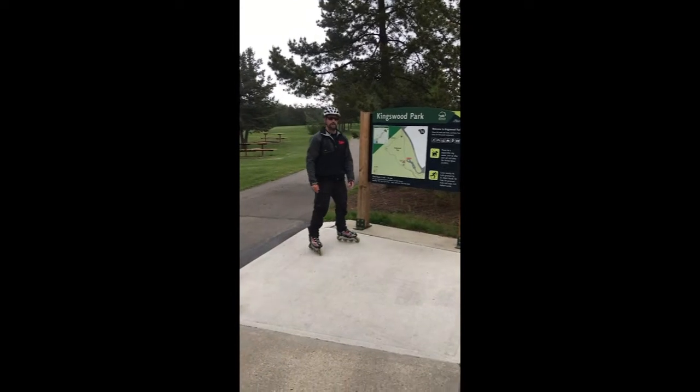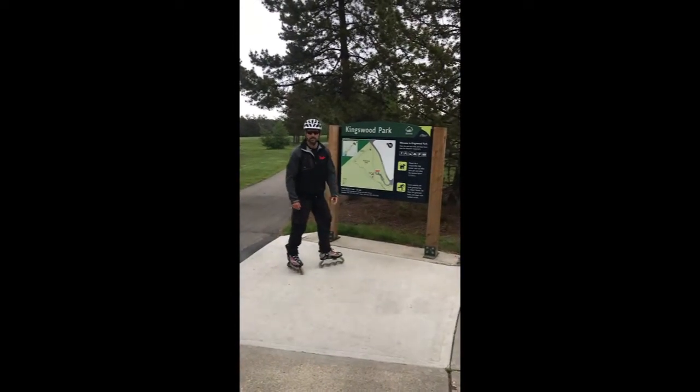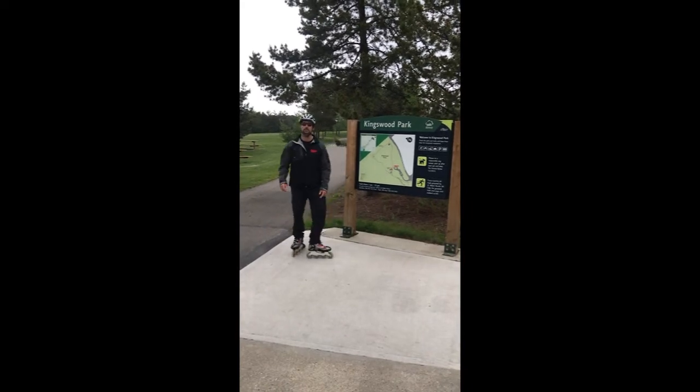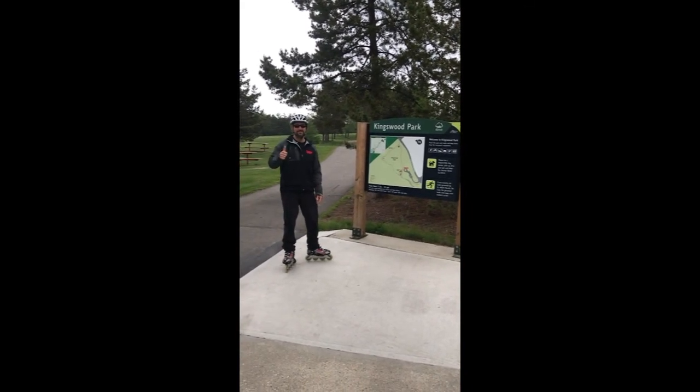Alright, so that concludes Edmonton Adventures Leg 2 in St. Albert showcasing the Red Willow Trail System. Hope you guys enjoyed that and we'll see you in the next one.